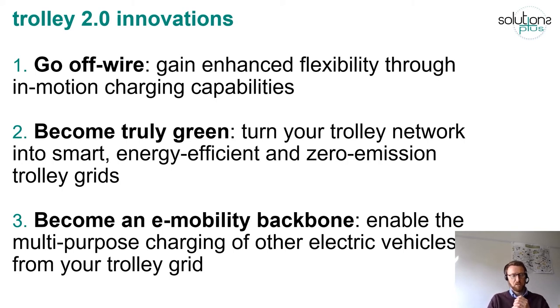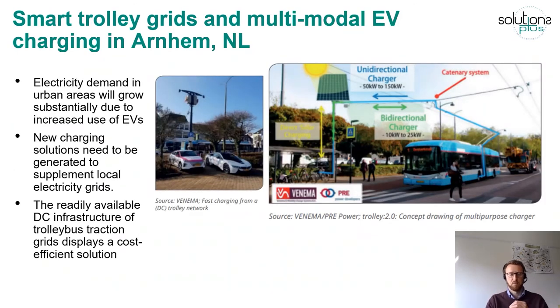Last but not least, one other element of future trolley grids is using them as an e-mobility backbone — the topic of multipurpose charging of other electric vehicles from the trolley grid. This was investigated in Arnhem, Netherlands, where several multipurpose chargers have been deployed connected to the trolley grid, allowing other kinds of electric vehicles — electric taxis, electric vans, electric cars — to connect to the trolley grid and use energy from these existing DC grids for fast charging. These DC grids have a lot of untapped potential for the further electrification of other vehicles.